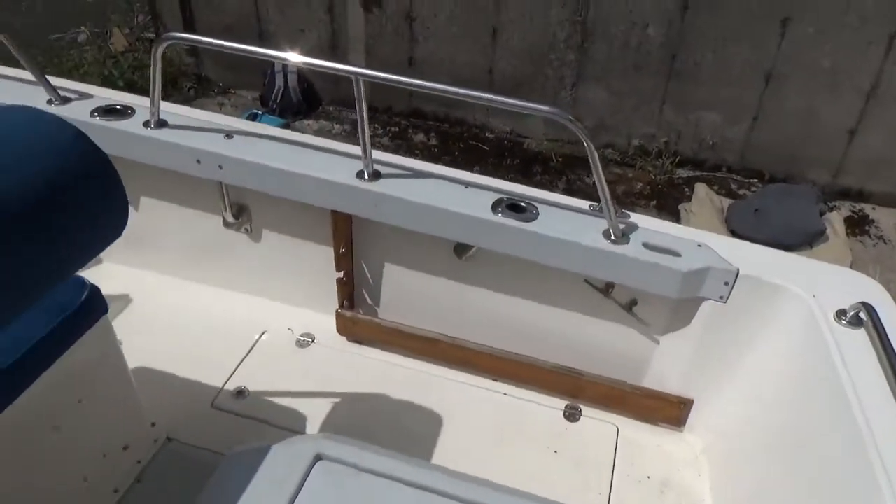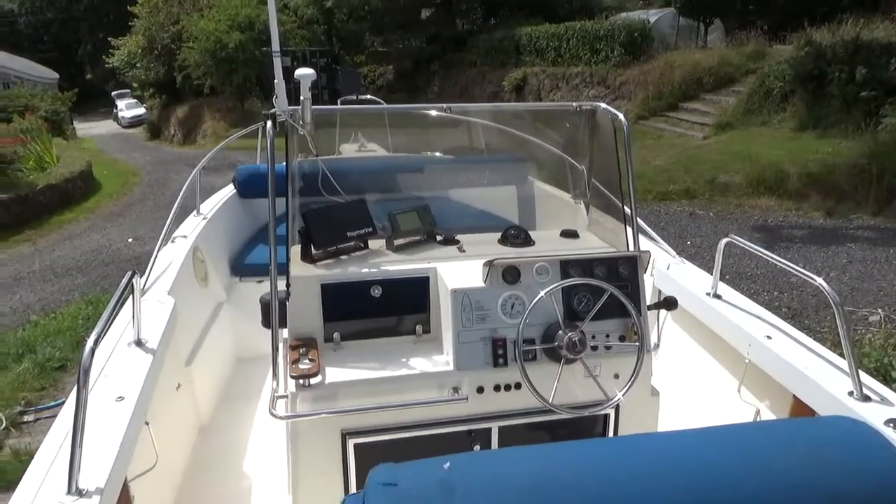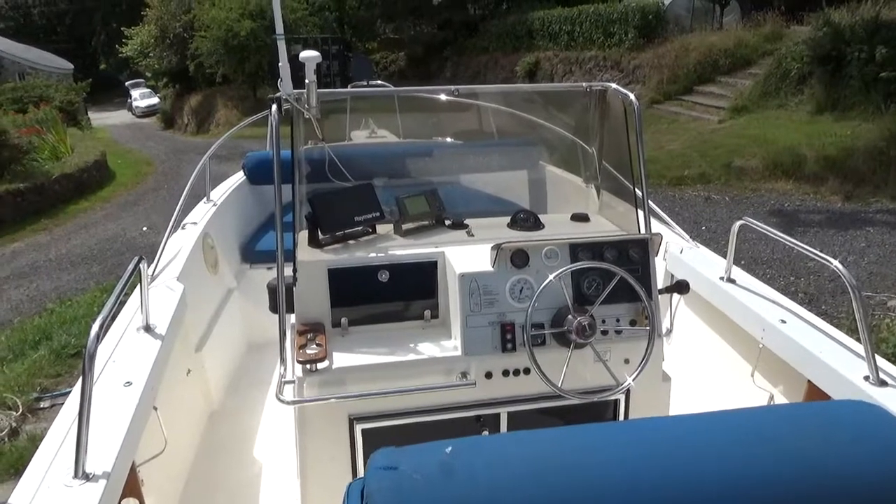Okay, now I'm back where I started, so I'll conclude this interior tour of this cruiser. This is Buckshed Cornwall. If you like what you see and you'd like to know more, then please do contact us.